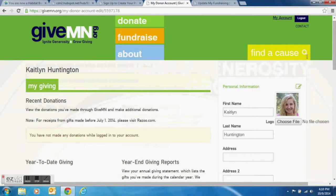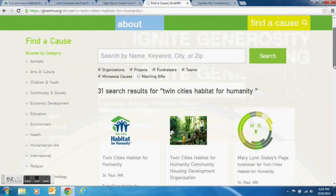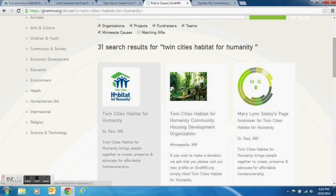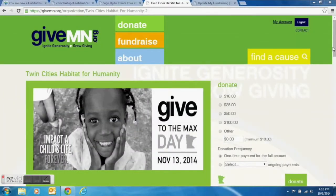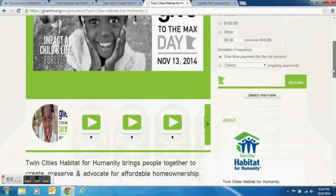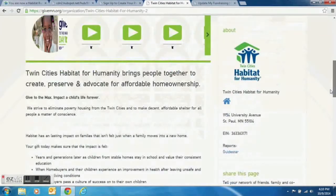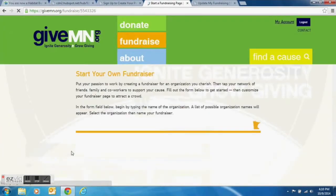The next step is to type in Twin Cities Habitat for Humanity in the search box. Find the Twin Cities Habitat page and select it. This is our main Give to the Max Day page for Twin Cities Habitat for Humanity. Scroll down to the middle of the page and find the orange Start Raising Funds section. When you find it, select Start Raising Funds.